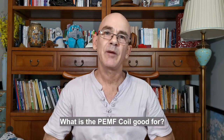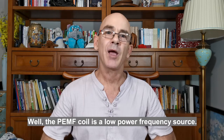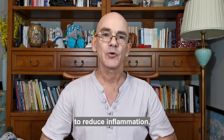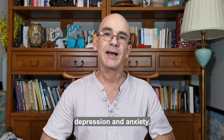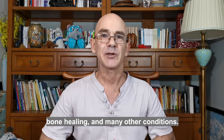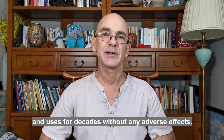What is Pulsed EMF good for? What sort of things can you treat? Pulsed EMF coils are a low-power frequency source. It can be used for pain management, to reduce inflammation, help with sleep disorders, health entrainment, depression and anxiety, bone healing, and many other conditions. It's a very gentle form of treatment, perfectly safe, and has been used for decades without any adverse effects.